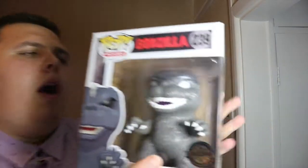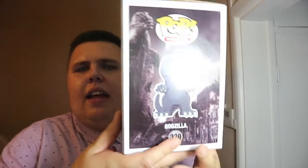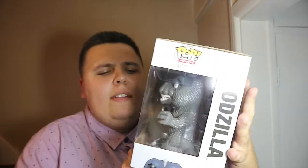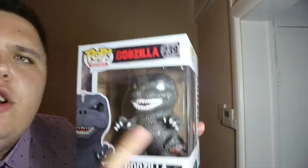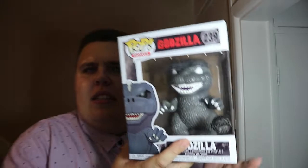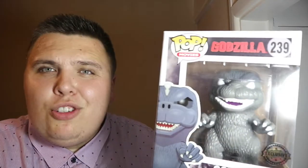Godzilla has the white eyes in this exclusive version. I have the normal version of this Godzilla pop, which you can find out of box up on eBay for like a few pounds. But here is the exclusive version with white eyes, and I imagine this sells for probably around £20 to £24.99 in most shops.